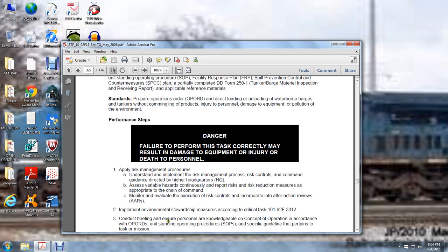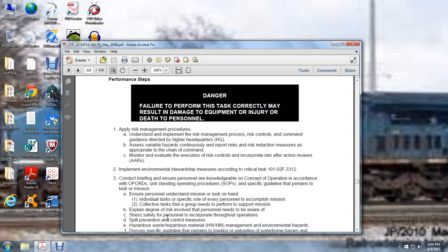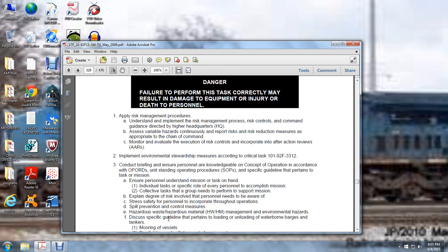Follow specific guidelines pertaining to the task and mission. Ensure personnel understand the mission and tasks at hand — individual tasks, the specific role of every person to accomplish the mission, and the collective tasks the group needs to perform to support the mission. Explain the degree of risk involved that personnel need to be aware of. Stress safety of personnel to incorporate throughout the operations: spill prevention countermeasures, hazardous waste material management, environmental hazards, and specific guidelines pertaining to loading and unloading waterborne barges and tankers.